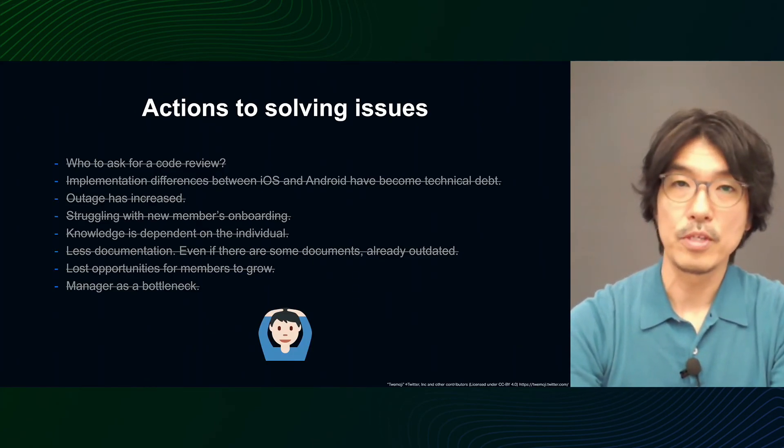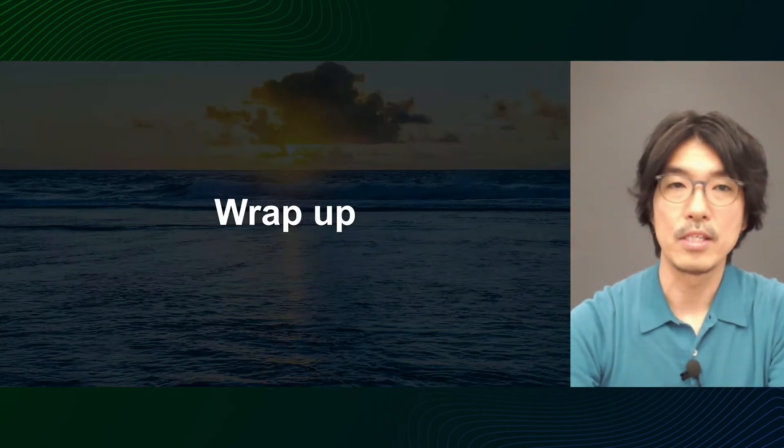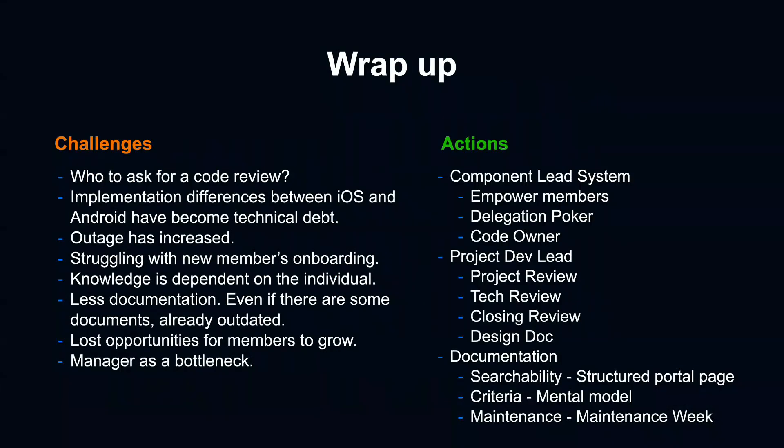We are now on our way to addressing all these issues. I'd like to look back on what we talked about today. As a manager, I have faced many challenges. In response, I introduced three major initiatives. In the Component Lead System, I talked about how we delegated workflow from managers to team members using Delegation Poker and tips on Jira, GitHub, and Slack. In Project Dev Lead, I talked about the three reviews to prevent rework and failures before they occur and to share knowledge among members — also touching on the design doc. In Documentation, I talked about the portal page with a defined structure to improve searchability, document content standards with the goal of building mental models, and maintenance weeks as an idea for how to maintain them.